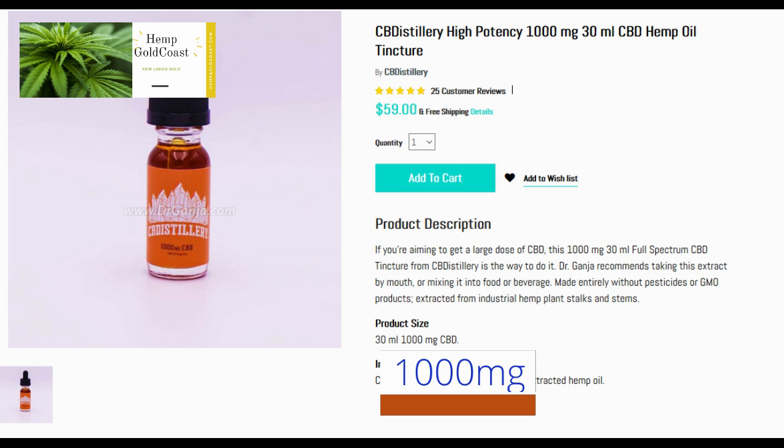If you're aiming to get a large dose of CBD, this 1000mg 30ml full-spectrum CBD tincture from CB Distillery is the way to do it. Dr. Ganga recommends taking this extract by mouth, or mixing it into food or beverage.